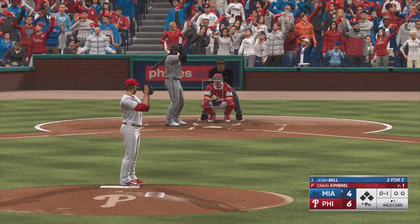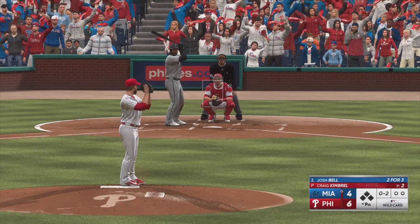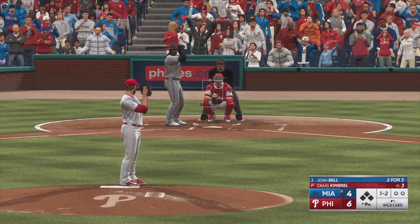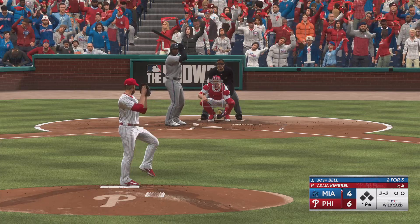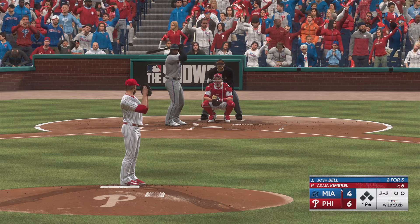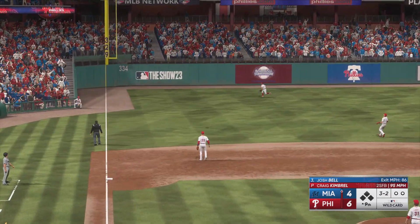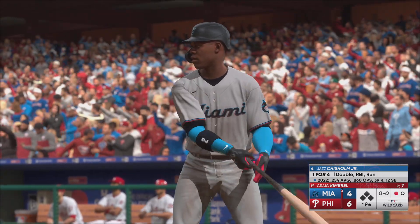It takes a strike, foul off, foul. Right-hander kicks, deals — there's a ball, that one misses, now two and two. Right into the play and it's filled up — in the air, left field, Schwarber pulls it in on the run.